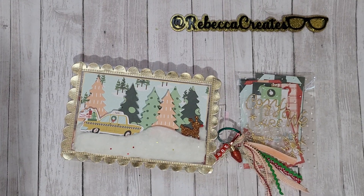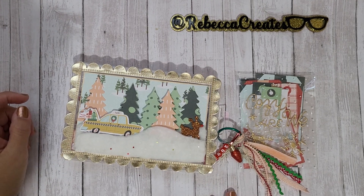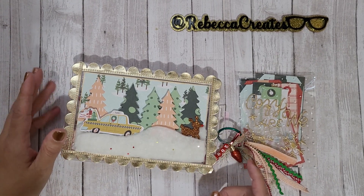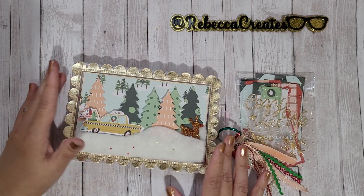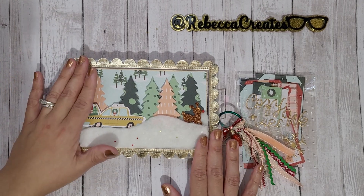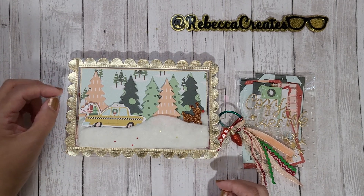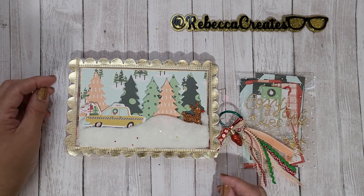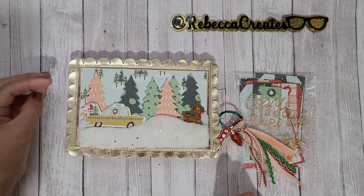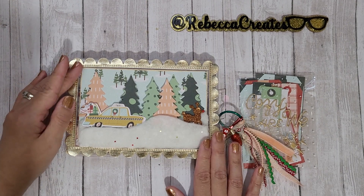Hi guys, Rebecca Creates here with a super late video response for my girl Soleil, who is Soleil and Craft here on YouTube. About a month ago she announced an embellishment box challenge giveaway. She's in Australia, so I'm hoping this will get there in time — it may not, which is fine — but I still wanted to show support. She's doing this challenge where you send an embellishment box, and for extras you could send some rosettes or some ephemera with images. She's going to have three winners and the drawing was going to be December 10th.